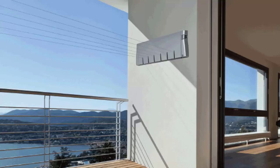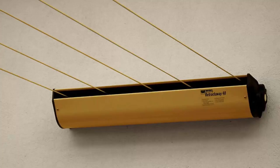Retractable clotheslines are still very popular around Australia today. These units are great as they're only seen when you need them. The unit pictured here is the Hills Six Line unit, which is a new modern style of clothesline — very slim on the wall and extends out to about six and a half meters. We also have a range of products from other suppliers including Austral and Daytek, and this one pictured is the Austral Retractaway 40.